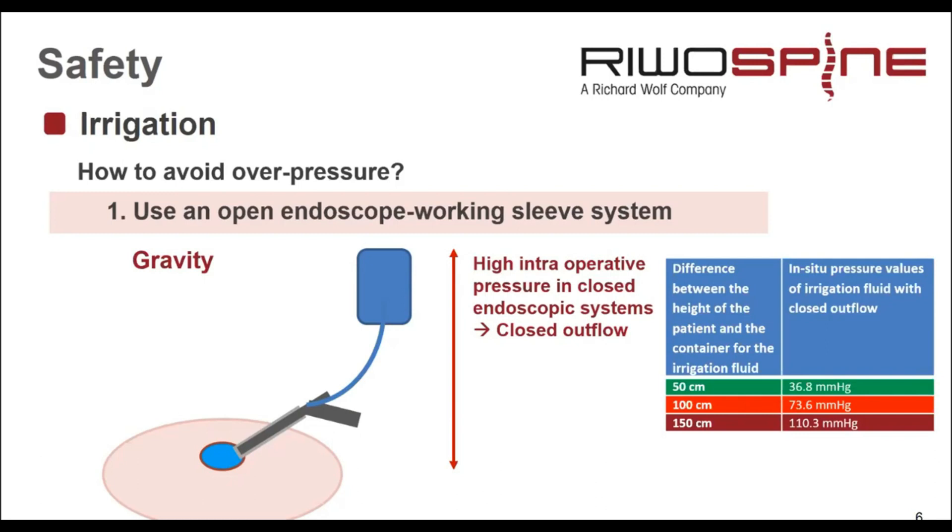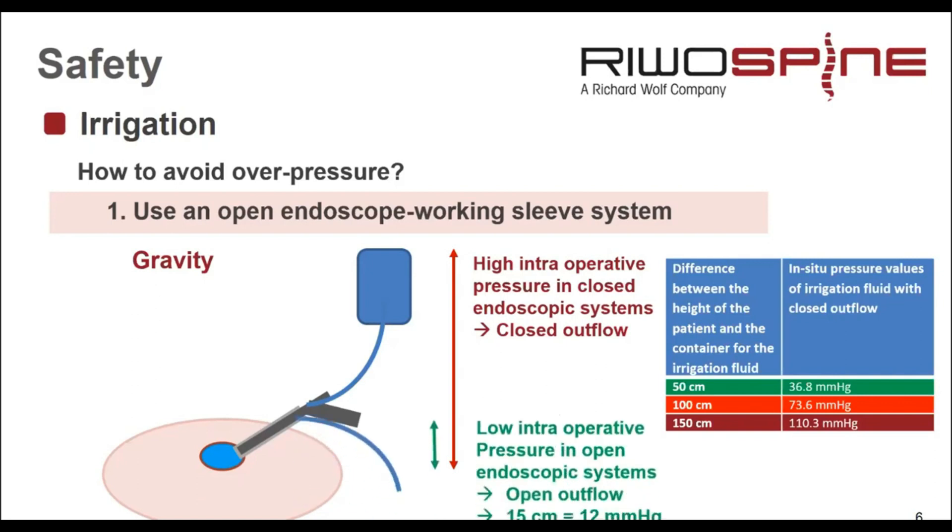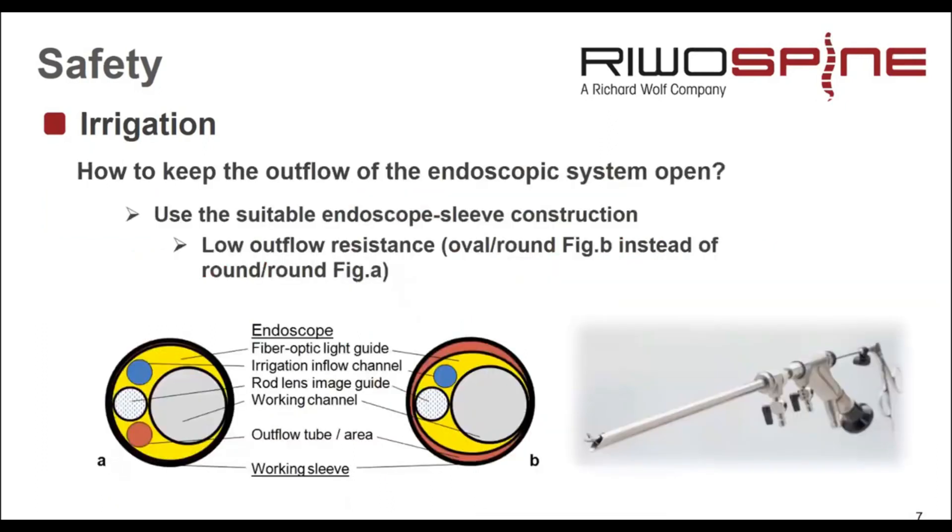If we hang the bag 100 cm above the patient, we can reach a critical pressure of 73 mmHg. To avoid that, we simply have to open the outflow. When we open the outflow, only the pressure from the water column between the intraoperative working area and the outflow of the endoscope is effective — which is usually 15 cm, meaning 12 mmHg. So we have to use a system with sufficient and open outflow.